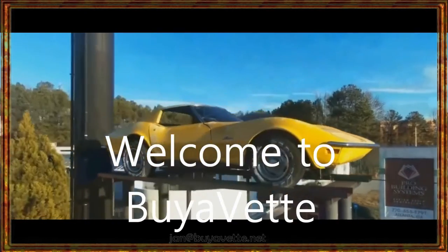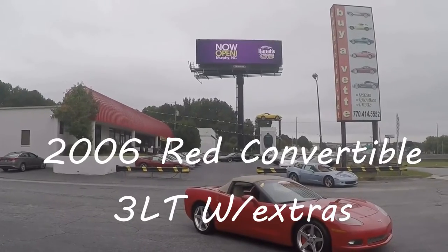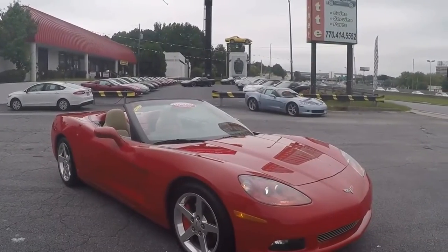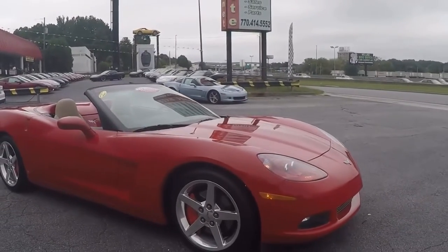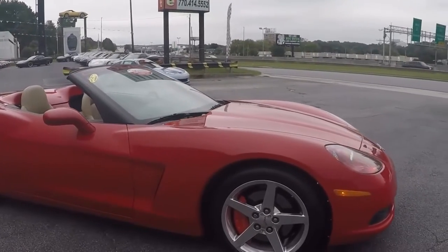Hello, this is Jan at BioVet. Today I want to show you a very special 2006 Red Convertible 3LT. This car has a ton of extras, so please read the description in detail on our website. 2006 with 34,000 miles, red with shale interior and beautiful in every way.